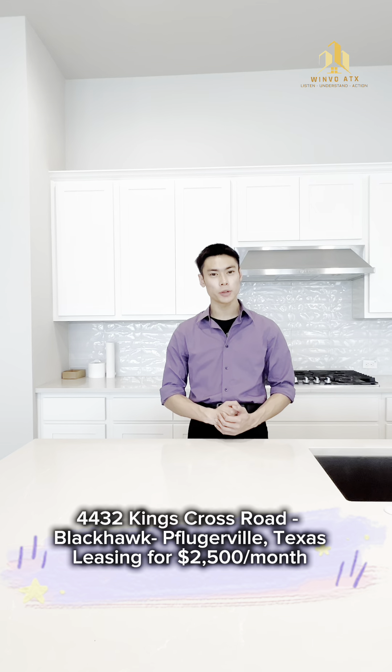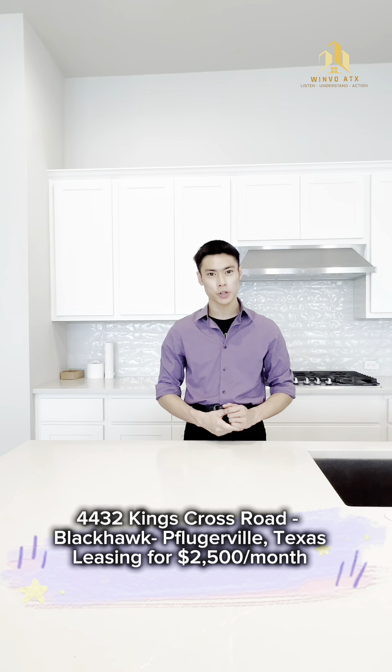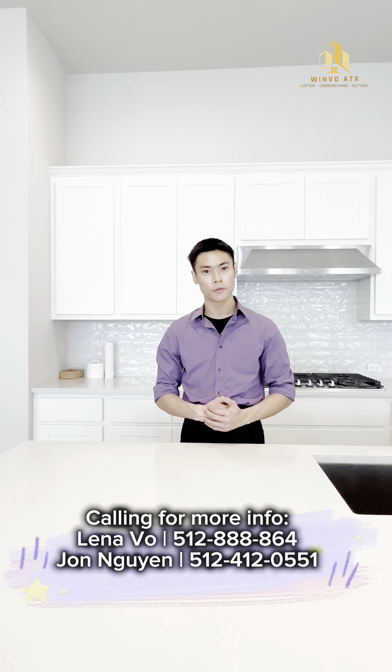This is 4432 Kings Cross Road in Blackhawk, Pflugerville, Texas. Leasing for $2,500 with Winvo Team Real Estate. Thank you very much, you guys. Catch you later, bye.